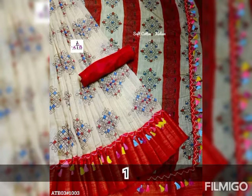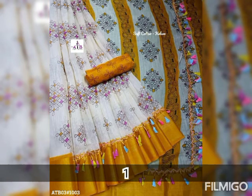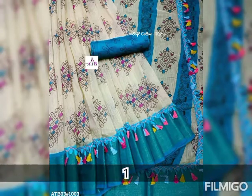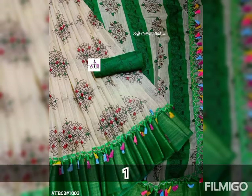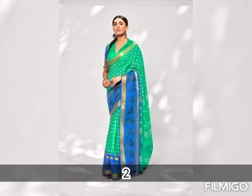In the cotton, there are various varieties — Narayan Pet Cotton, Merchanges Cotton Sari, Ganga Yamuna Cotton Sari. There are various cotton sari collections, so the cotton has a great variety.